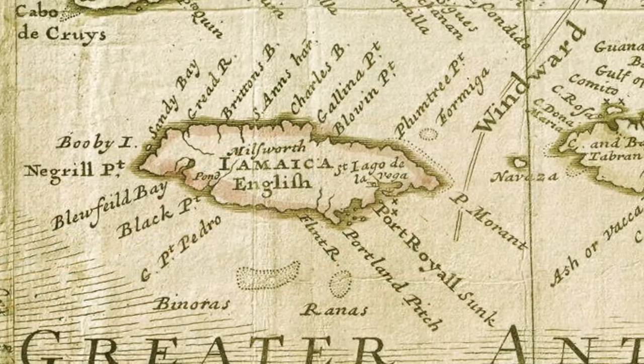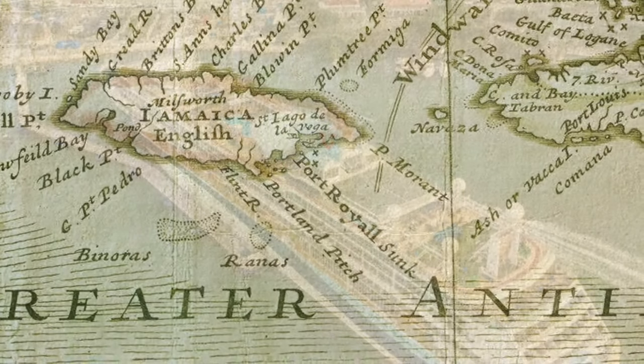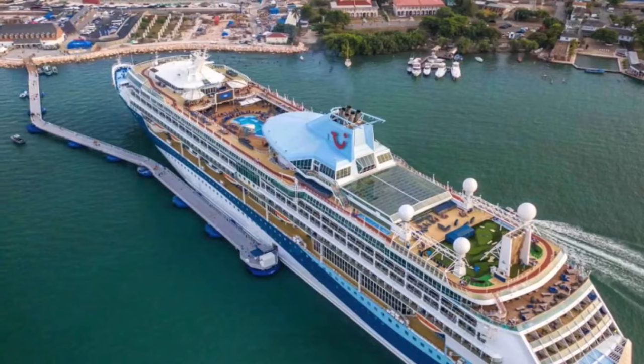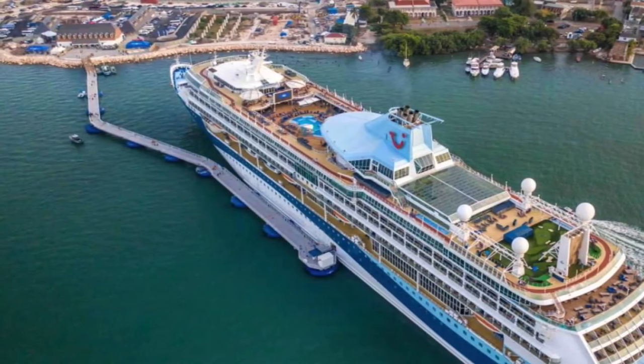From nothing to a major pirate outpost and back to obscurity again, Port Royal has seen its ups and downs. Recently, Jamaica has built a cruise ship terminal on Port Royal, complete with a floating pier to prevent damaging the historical artifacts below.